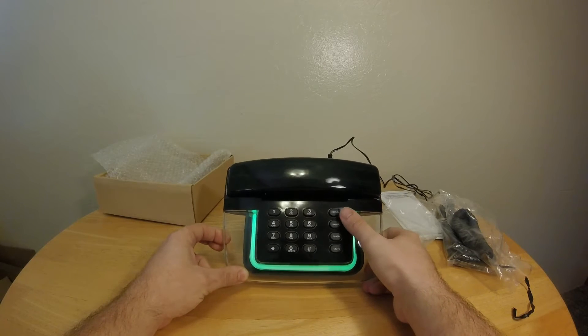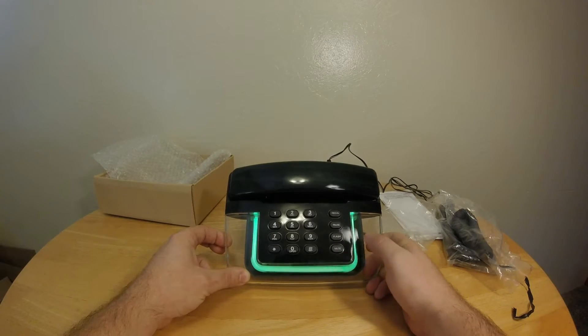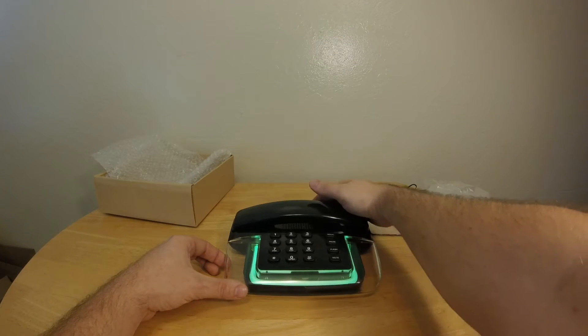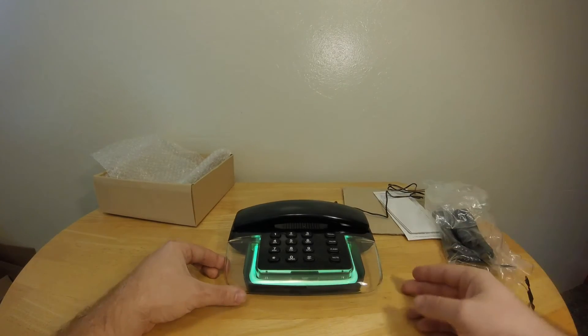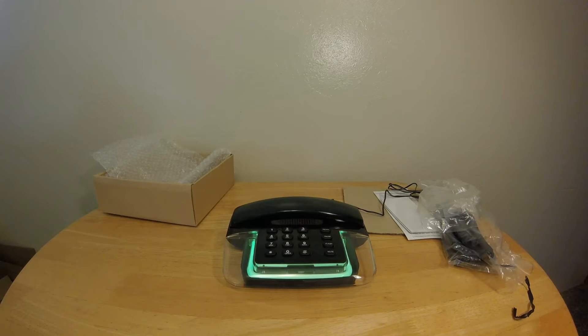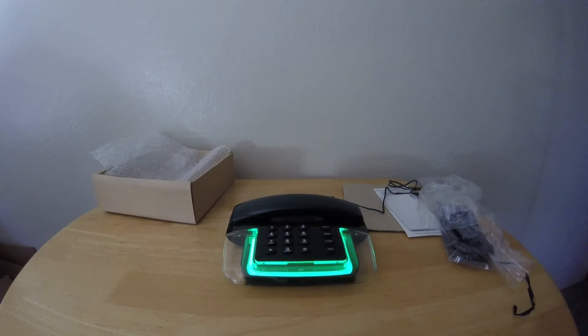It's got standard redial, pause, flash, mute, numbers — nothing too exciting. You can turn the light on or off, just a switch on the back. There's also a switch for pulse — I don't know if that means the light pulses when it's ringing, but that's kind of what I think. Just a cool looking phone.